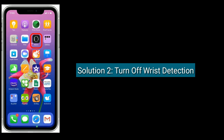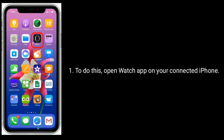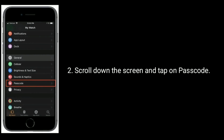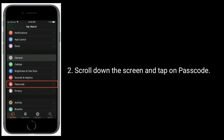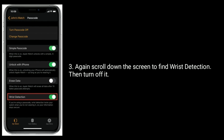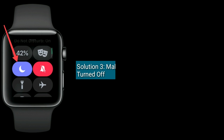Solution 2 is to turn off Wrist Detection. To do this, open the Watch app on your connected iPhone, scroll down and tap on Passcode. Again scroll down to find Wrist Detection, then turn it off.